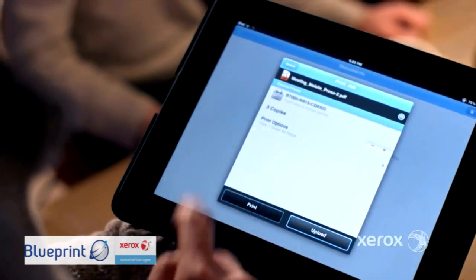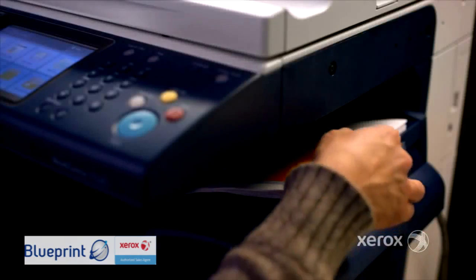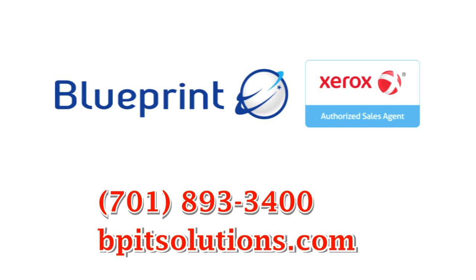Need a document signed but you're not in the office? Need to make last minute changes to a presentation? Have Blueprint show you how today.